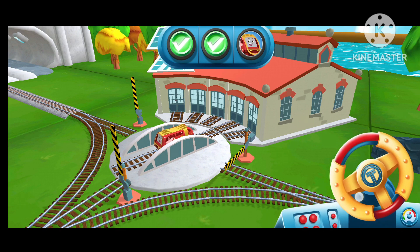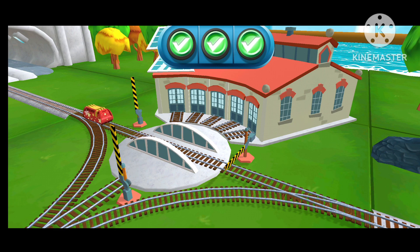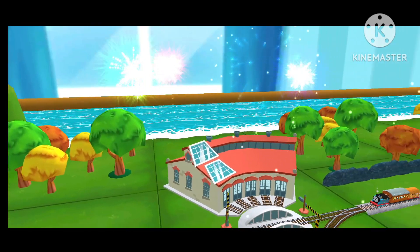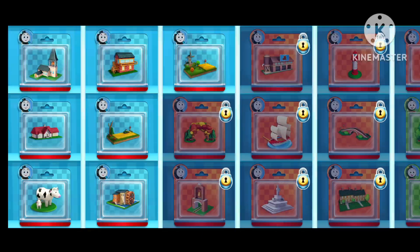That was off the rails! Which toy will you choose now?